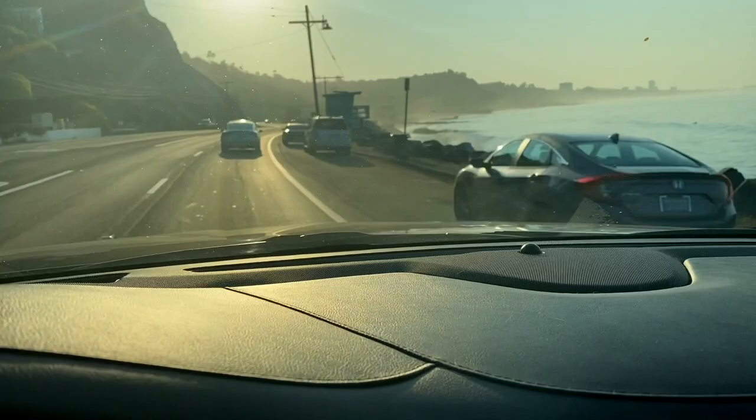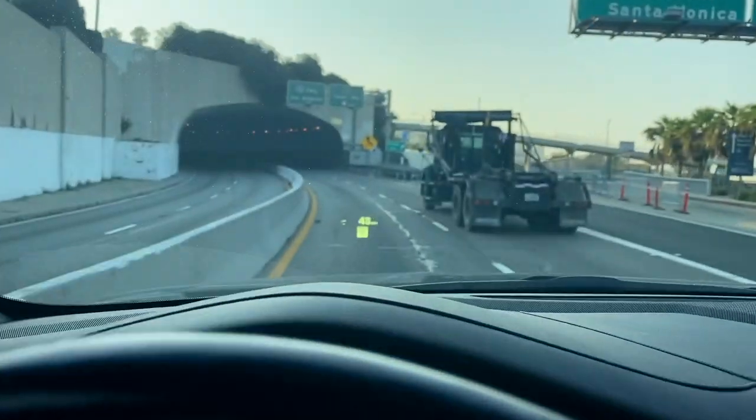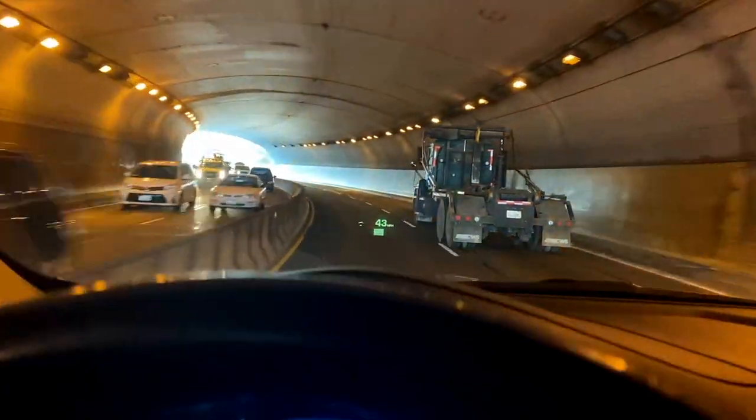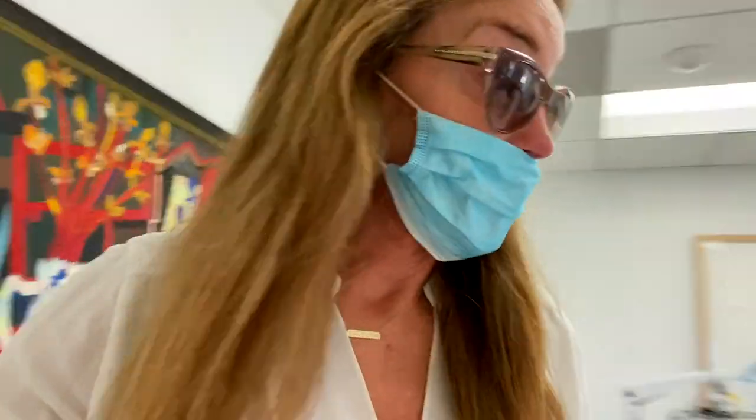Got my Starbucks. We can make the long drive into Beverly Hills. It wasn't easy, but I made it to the doctor's office.